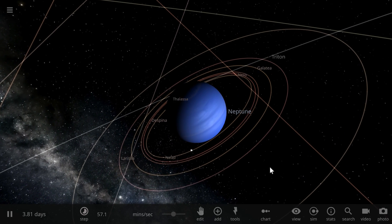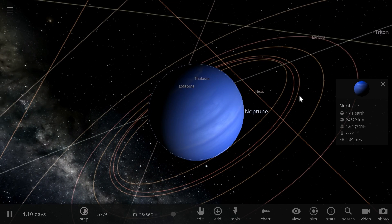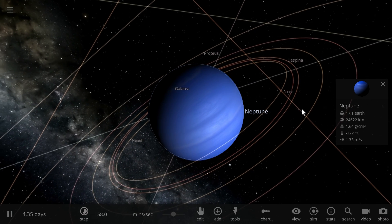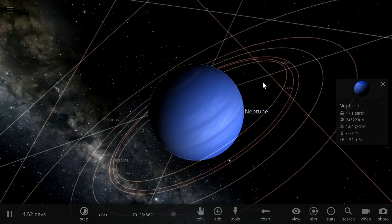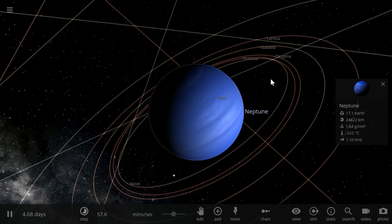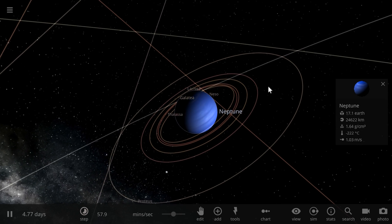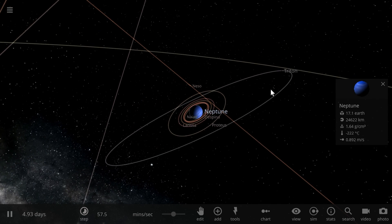We know quite a few things about Neptune nowadays and we know that some of them are kind of hard to explain. One of those things is that Neptune is actually a very warm planet in comparison to other ice giants and even gas giants. It seems to be releasing a lot more heat than it receives from the sun, and that's hard to explain especially because it's located very far from the sun where there shouldn't really be that much energy.